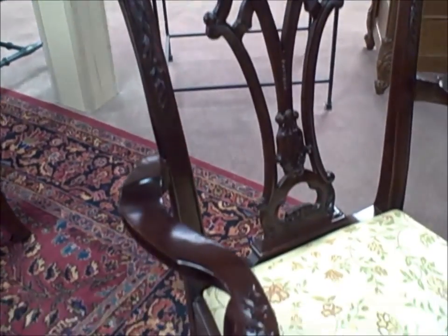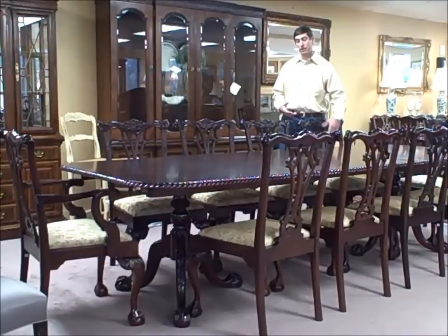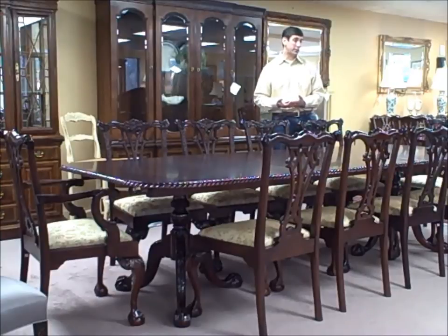It's in our Hanover showroom on our third floor. It has two leaves, so it expands from 80 inches to 120 inches. The design is great — it's got a new inlay that's mahogany around the sides and very solid. Everything's in great working order. It's been refinished, and you can easily recover the seats, so the upholstery is quite nice.